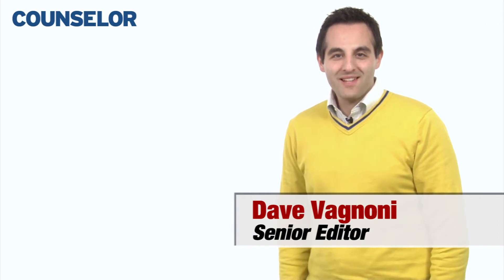Hi, I'm Dave Agnone with Counselor Magazine. Welcome to this week's How-To Minute. Today I'm going to tell you how to improve cash flow. Here are three tips.